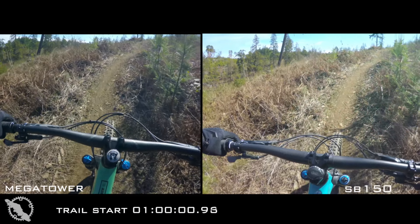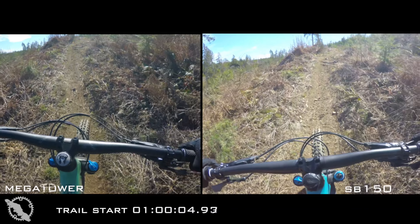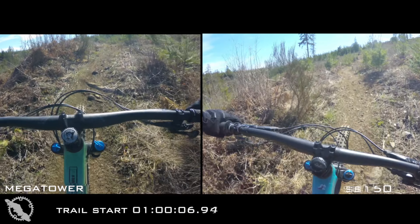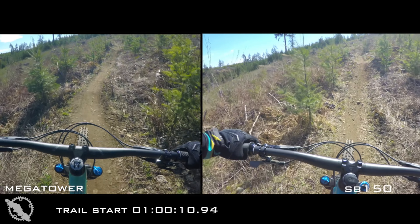When it came to climbing on these two bikes, I wasn't really surprised that the 150 was going to climb a little bit better, but I was shocked at just how much better it did climb. I did take the time to set up the Mega Tower appropriately, as I'd previously ridden the Bronson and the Nomad, and know that 10 psi one way or the other can really make a difference in the pedaling platform on this new lower link VPP.